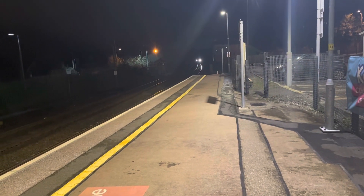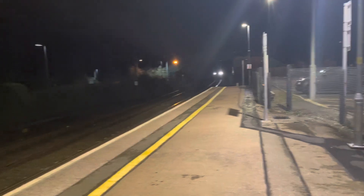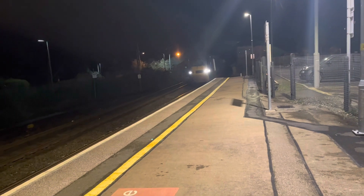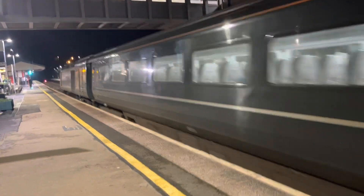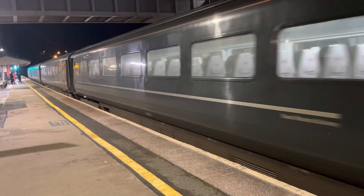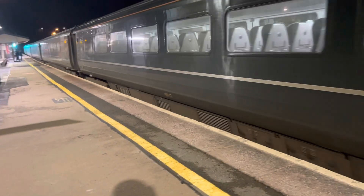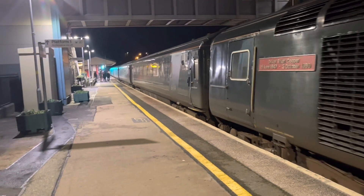Arriving now is the 1811 Great Western Railway service from Penzance to Plymouth. The front is 43093, leading to the Great Western. And the rear is 43198.